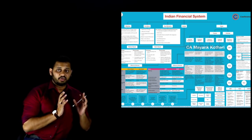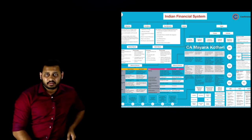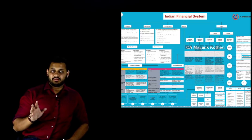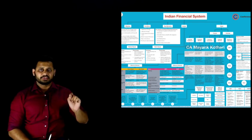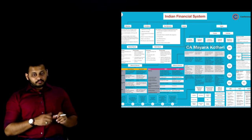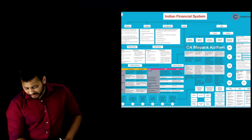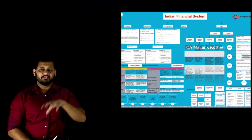For new syllabus students, the weightage of theory is more — you can expect around 25 to 30 marks of theory in the exam. Don't go with the books at this point; you won't be able to complete them. Go with the charts. Around 95% of the important theory is covered in the charts. That's why the chart count has gone from 5 to 15 — this is specifically for video lecture students. Every theory topic is covered, including chapters like Indian Financial System.